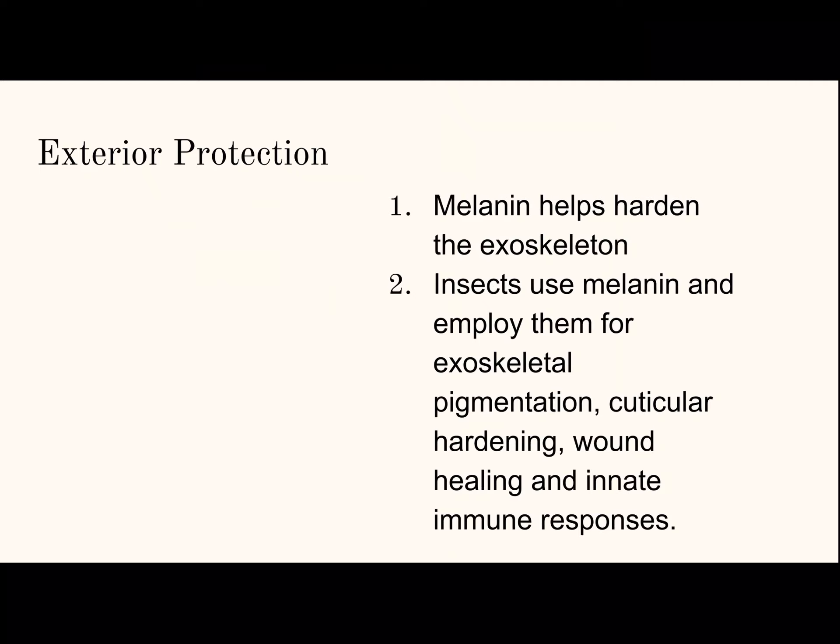Exterior protection. Melanin helps to harden the exoskeleton. The exoskeleton is basically a skeleton outside of the insect's body instead of inside, and hardening it allows the skeleton to protect the insect more effectively.